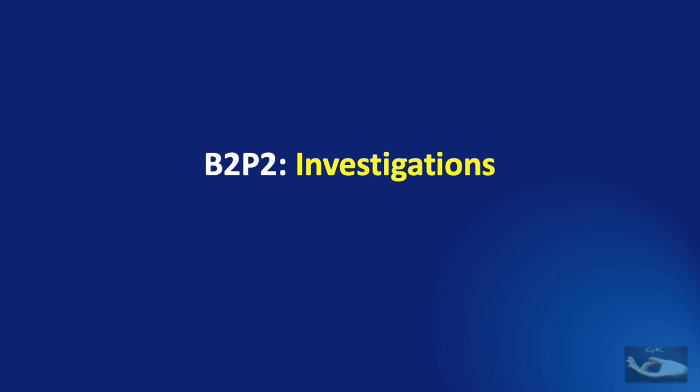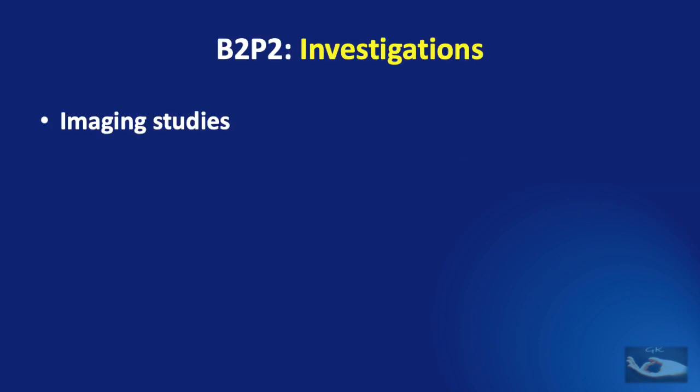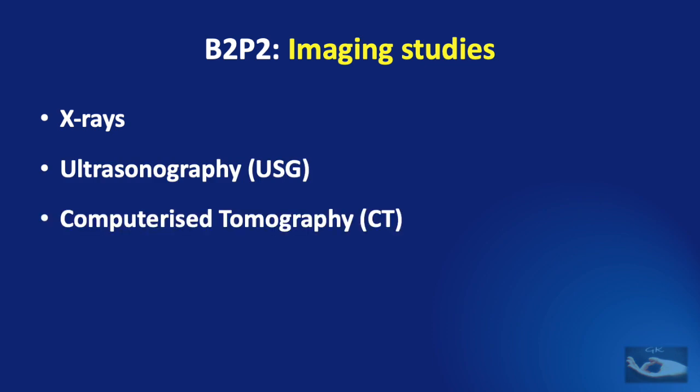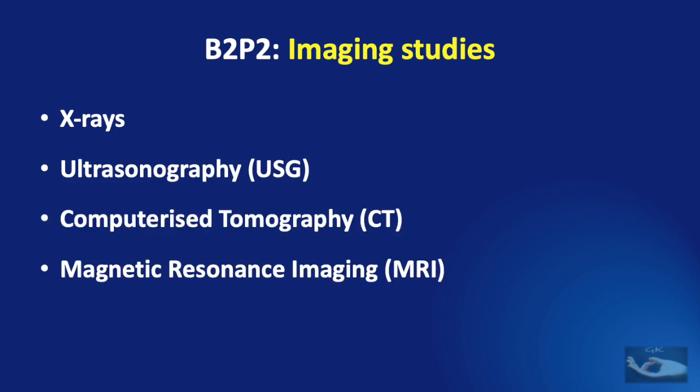The investigations that can be done for an infant or a child with birth brachial plexus palsy can be broadly divided into imaging studies and electrodiagnostic studies. We shall be talking about the different imaging studies for birth brachial plexus palsy in this video. Imaging studies can be X-rays, ultrasonography, computed tomography, magnetic resonance imaging, and other modalities.